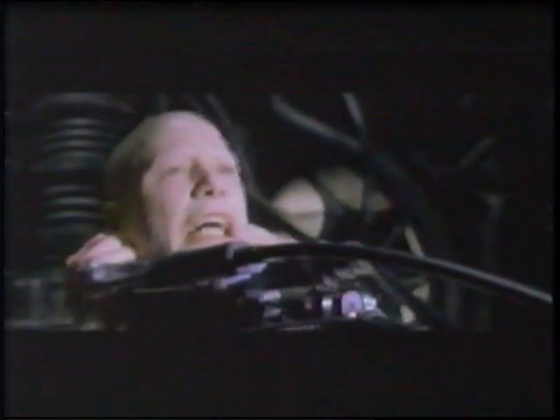To show Reeves' dramatic exit from the pod, the actor was flushed through an effects device rarely used in films — a water slide. When all of these amazing effects were combined, Keanu Reeves made a spectacular escape from a prison that could only exist in a cinema world.